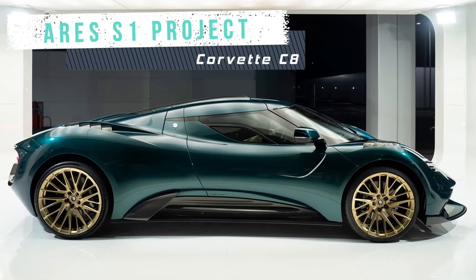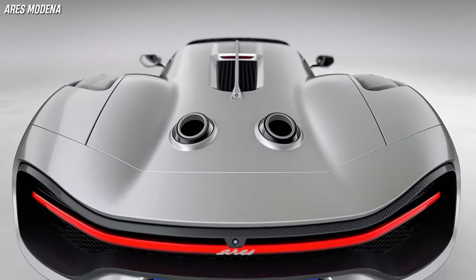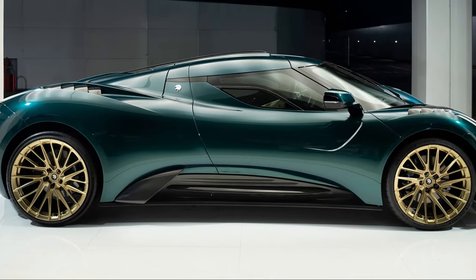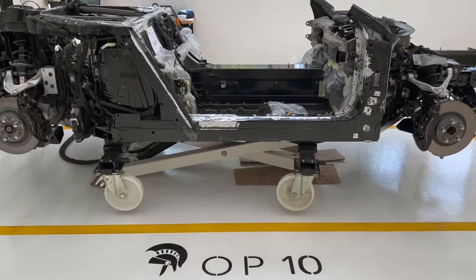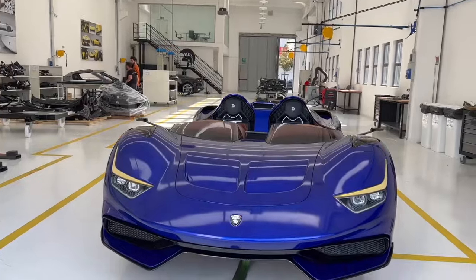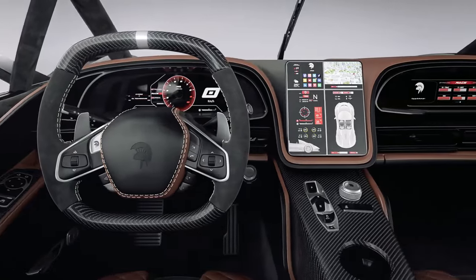The Ares S1 Project is a limited edition supercar based on the C8 Corvette platform, but with a bespoke design and performance — the first-ever wholly designed supercar by Ares Modena. It has two variants, the Coupe and the Speedster, both powered by a naturally aspirated V8 engine that produces 715 horsepower and can accelerate from 0 to 62 in just 2.7 seconds. The bodywork is made entirely of handmade carbon fiber, and the interior is trimmed with Italian leather and Alcantara.